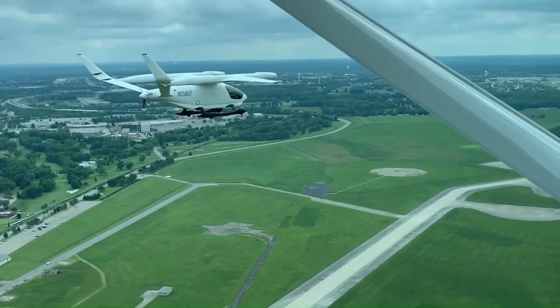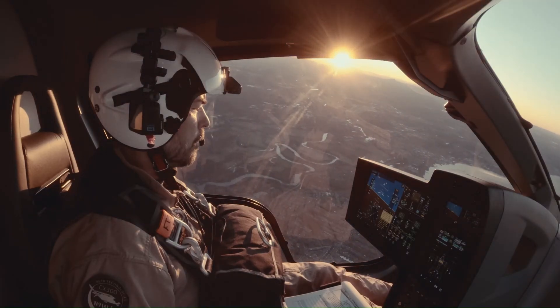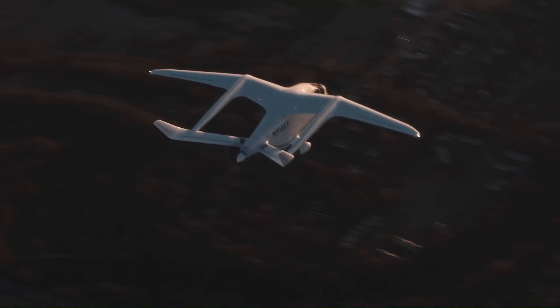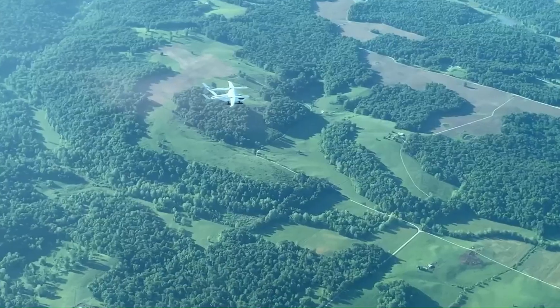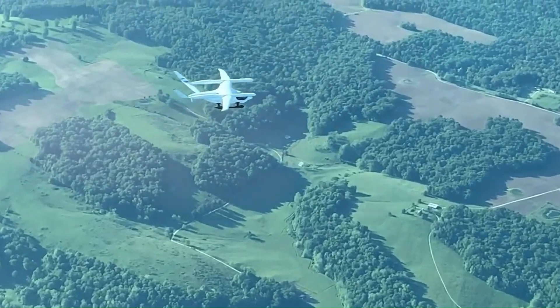The Alia 250 is intended for various applications including cargo transport, medical emergencies, and passenger travel. With its quiet operation, zero emissions, and efficient performance, it represents a significant advancement in the future of electric aviation.